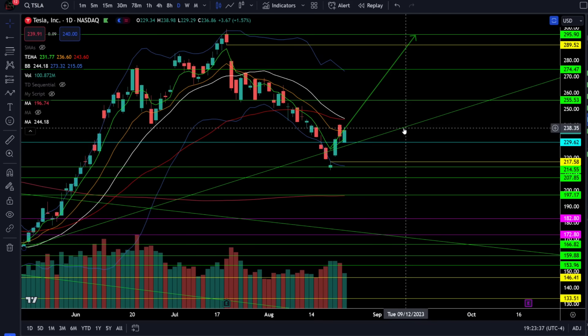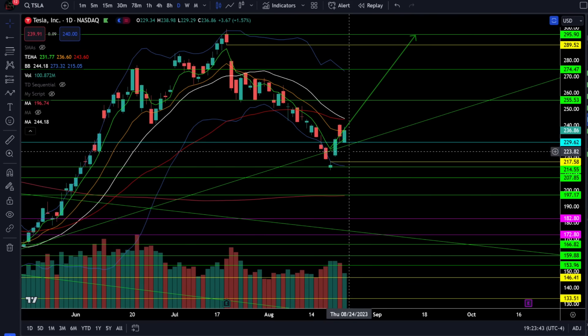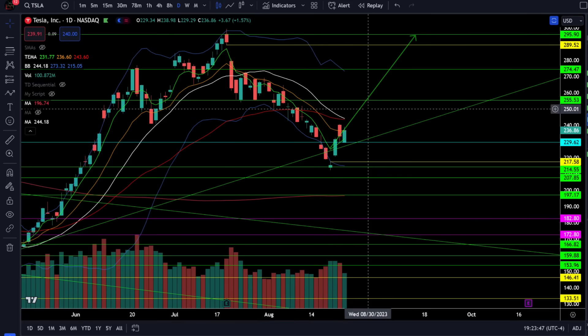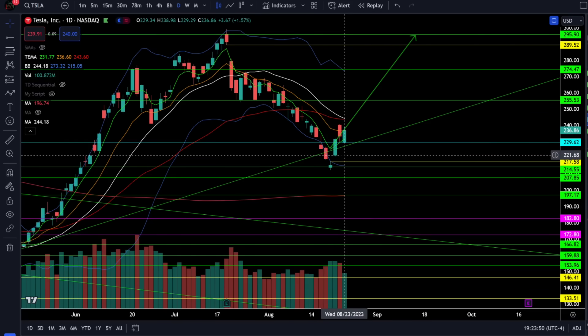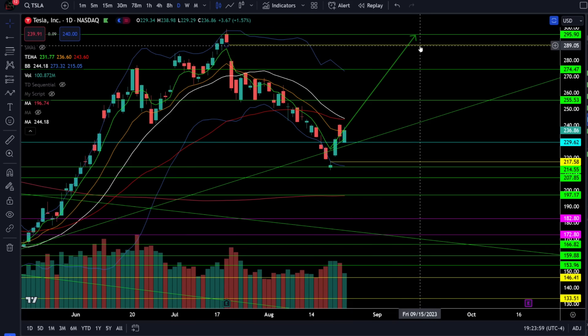On Tesla stock we're up 1.57% today as Tesla successfully held the support retest at 230. This is looking more and more like an island reversal from the downtrend back into an uptrend, the longer we can hold that gap open above 217. The next critical resistance will be 244 and then 255, and if we can break back over 244 it looks like we could be heading higher towards that gap fill above 289.